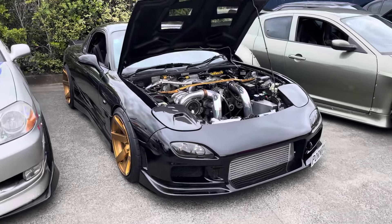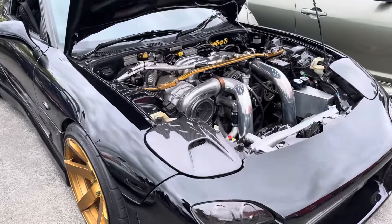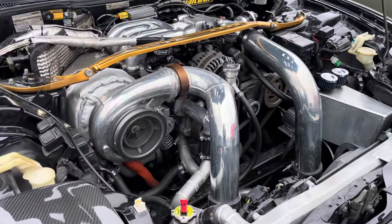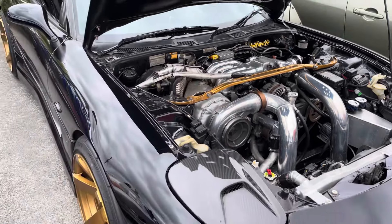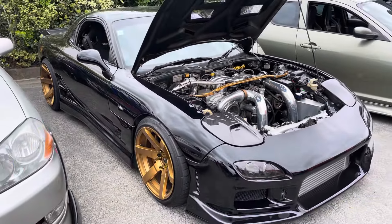How good is Bevan's FD RX7? This thing is an absolute monster — check out the size of that turbo. Running a sequential gearbox, this thing makes some serious power. It's got custom airbrushing on the side, what a weapon.